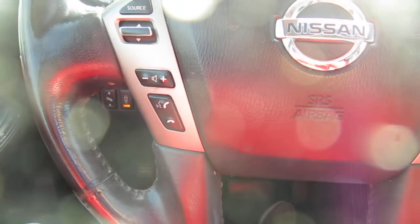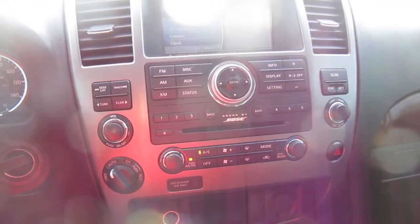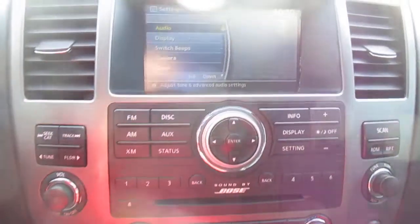Audio control and Bluetooth connectivity are on the left-hand side of the steering wheel, with cruise control on the right. The center screen features your Bose sound system, display, and backup camera.